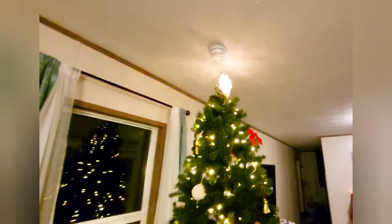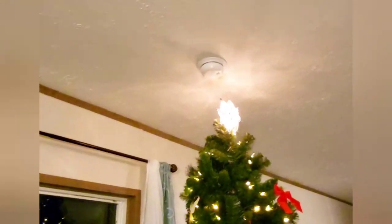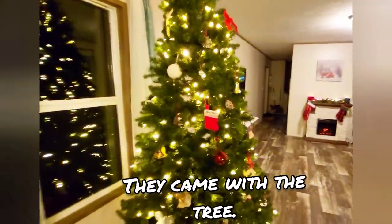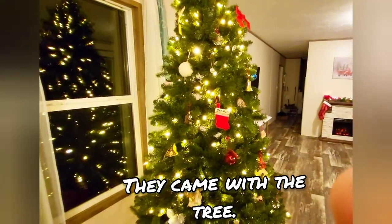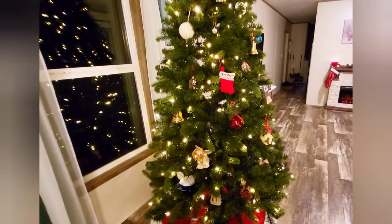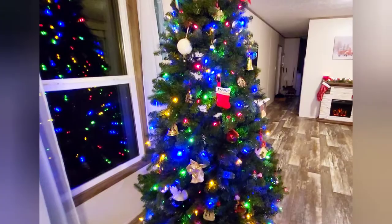Even the star we got at Walmart, and it's a pretty star — really shiny and pretty. And these colorful lights have a bunch of different settings. You can just have it on yellow, just on color, or it has a bunch of different modes you can do. I really like it — it's colorful, pretty, and just entertaining.